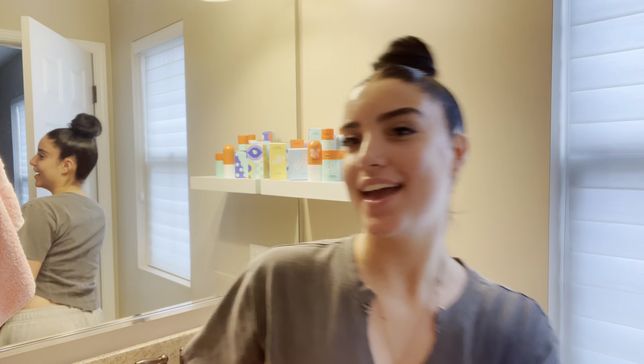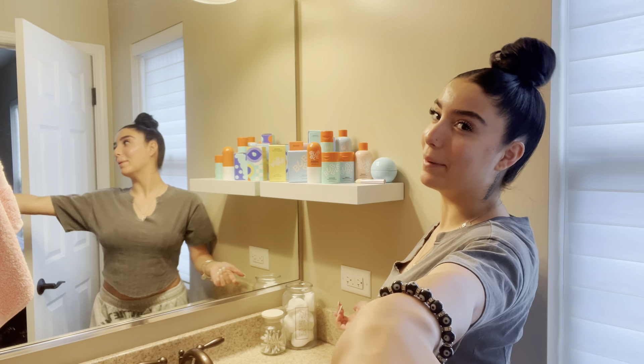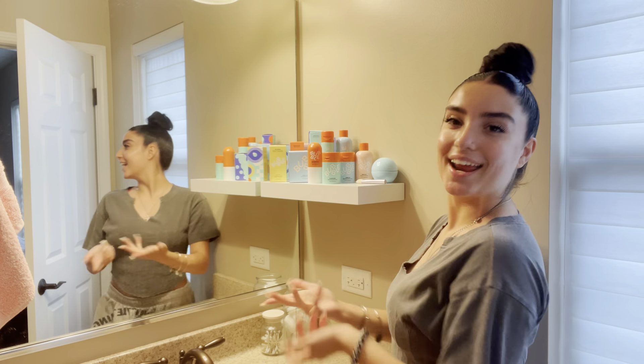Okay guys, so we are now in my bathroom. I'm going to show you guys my entire skincare routine. This is all of my Bubble products. A few products Bubble sent me, so thank you Bubble. And then a few I got today at CVS.